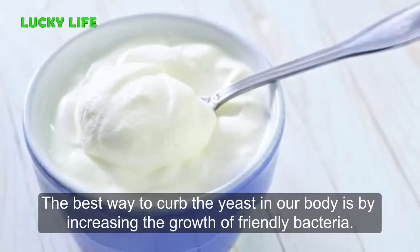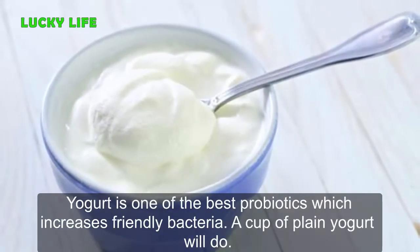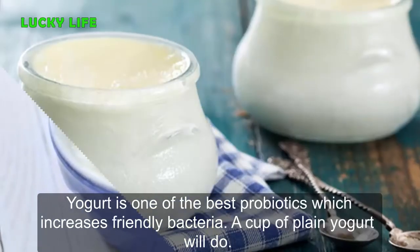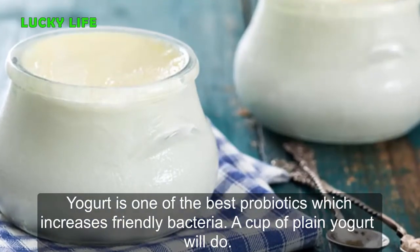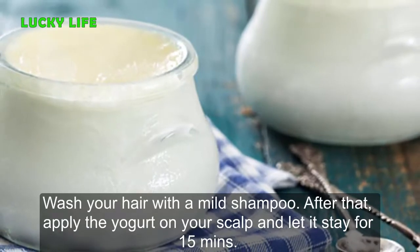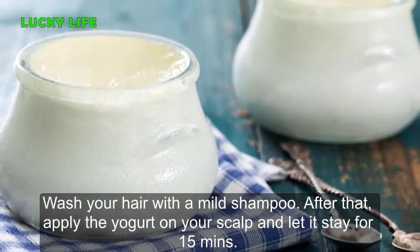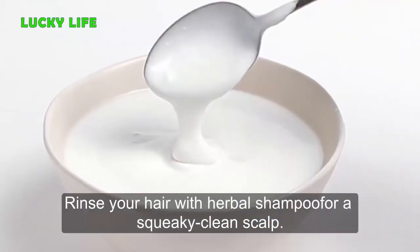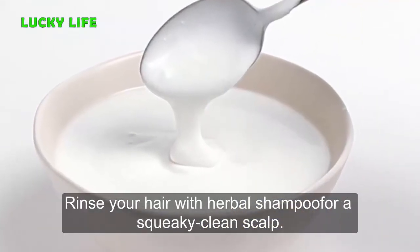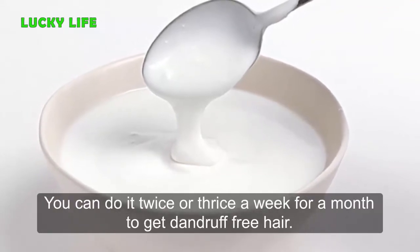The best way to curb the yeast in our body is by increasing the growth of friendly bacteria. Yogurt is one of the best probiotics which increases friendly bacteria. A cup of plain yogurt will do. Wash your hair with a mild shampoo, then apply the yogurt on your scalp and let it stay for 15 minutes. Rinse your hair with herbal shampoo for a squeaky clean scalp. You can do it twice or thrice a week for a month to get dandruff-free hair.